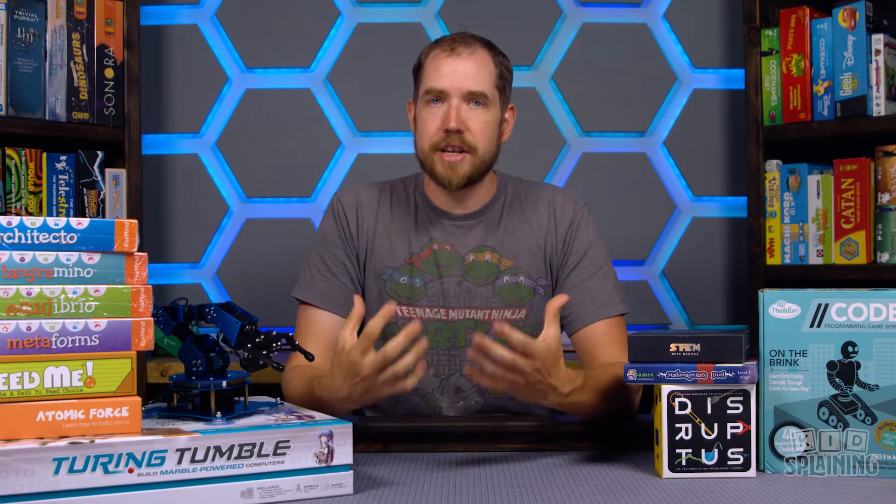Welcome back to Kidsplaining. My name is Daniel and today we are talking about what all of these games have in common and what it means for some things that you're gonna see coming up on the channel in the next few weeks and months.